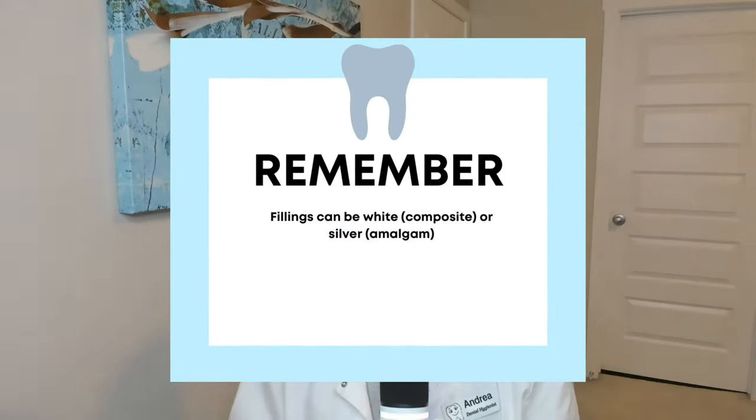A crown would be recommended if you have a really large filling in the tooth, and if they go to redo the filling, they're compromising the tooth structure. Anytime you redo a filling, you need to take away more of the natural tooth — the enamel — which isn't always the best. So the dentist might be worried that if they redo the filling, they might actually make things worse. So it's just better to get a crown over top.